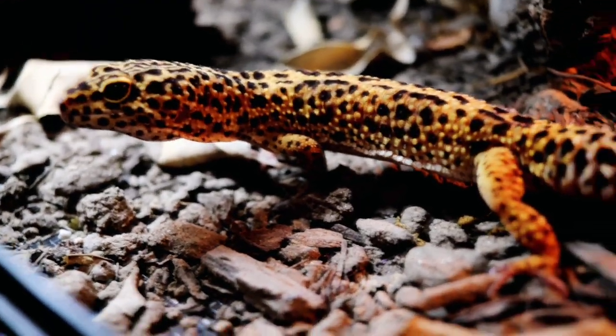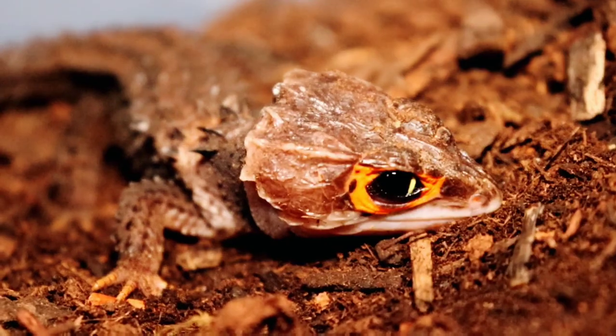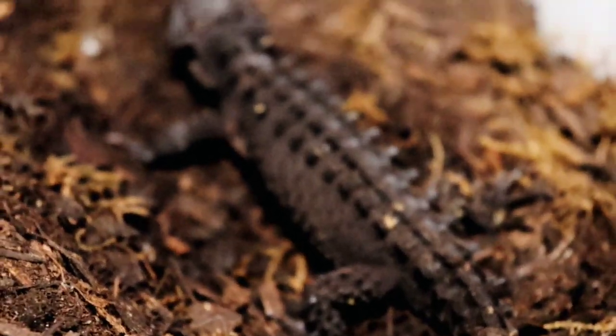Diving into our first topic: number one, crocodile skinks are very skittish. Unlike the classic leopard gecko or crested gecko, crocodile skinks are definitely not gonna act the same way. For the most part, these guys are very shy, and if they're ever actually out in the open when you end up opening the enclosure, they are gonna dart for the first hide they can see. This isn't gonna be an animal like the leopard gecko that's out and about checking you out — they really don't want anything to do with you. 90% of the time you're pretty much gonna open the setup and just see some sort of gray flash blur that ducks into the nearest cork flat or hide.